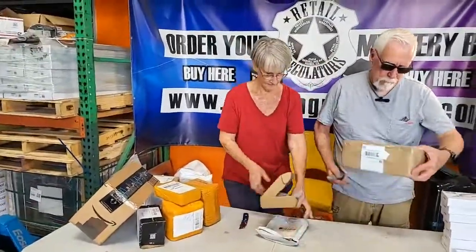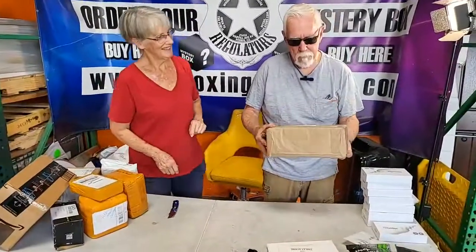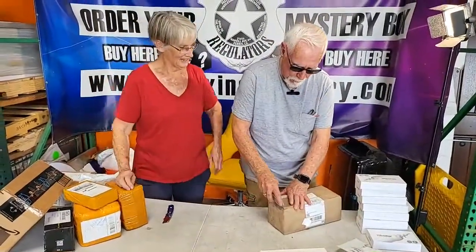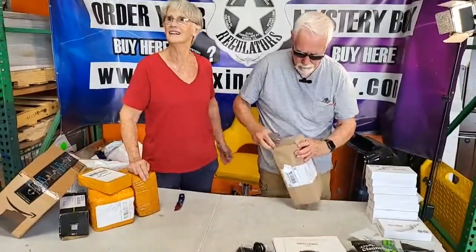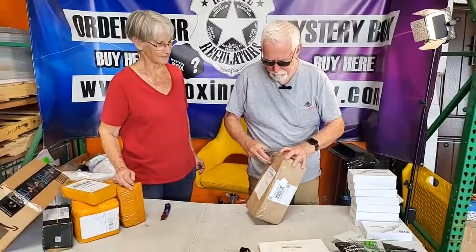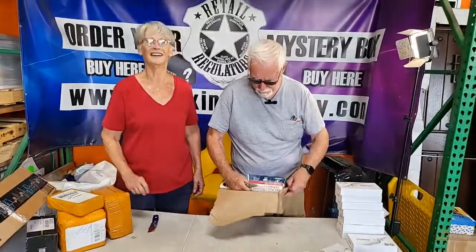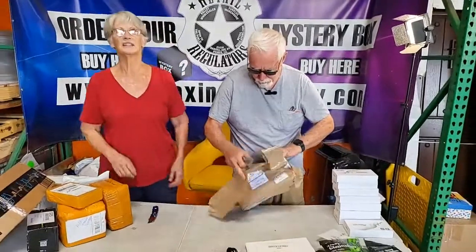We got the black wraps back — I know you were waiting for those, Teresa Clifford. Black and Decker! Variable control Black and Decker — haha!